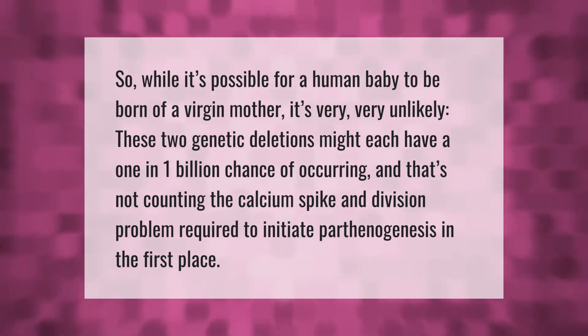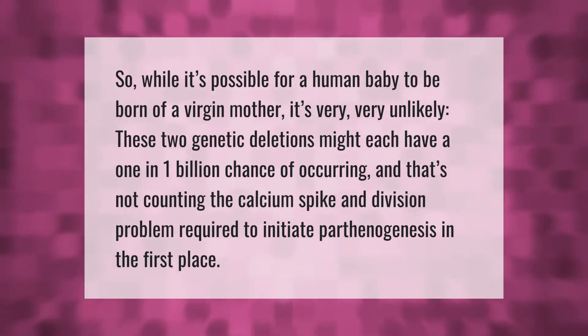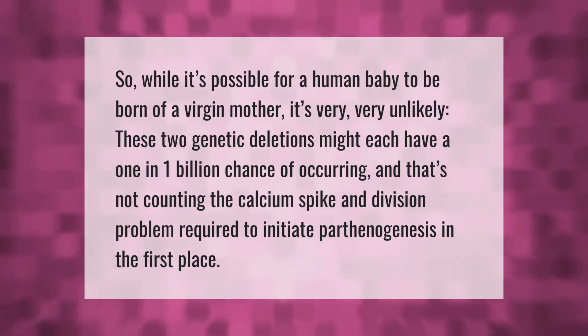While it's possible for a human baby to be born of a virgin mother, it's very, very unlikely. These two genetic deletions might each have a one in one billion chance of occurring, and that's not counting the calcium spike and division problem required to initiate parthenogenesis in the first place.